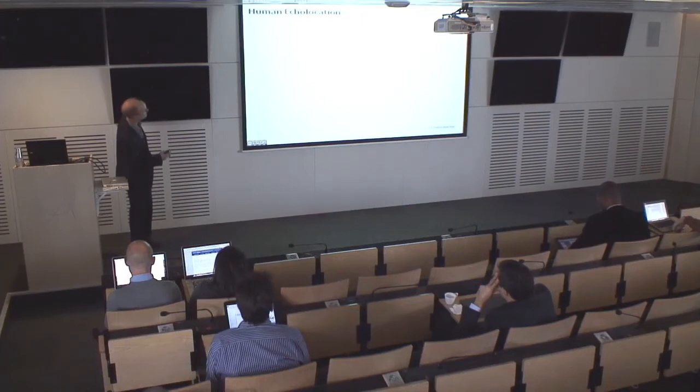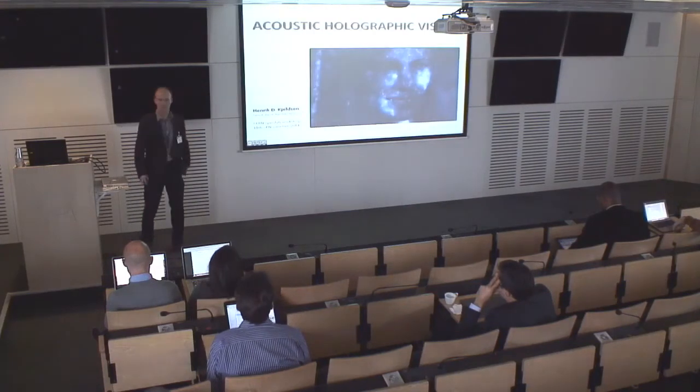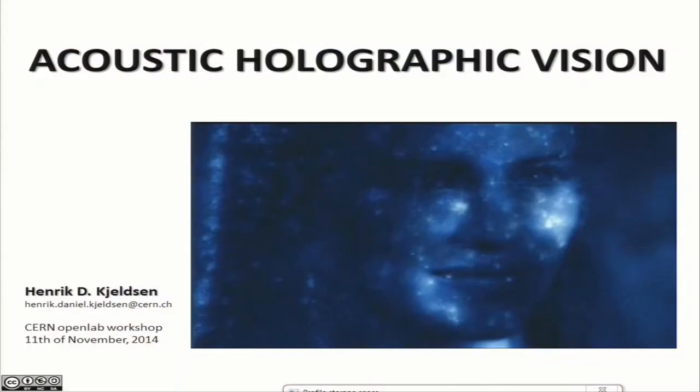Thank you, Alberto, and thank you, Roman, for a nice presentation. My name is Henrik, and I'm going to talk about acoustic holographic vision. In the interest of time, let's just get right to it.